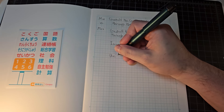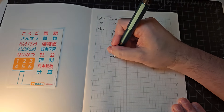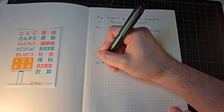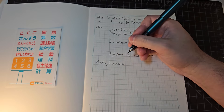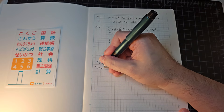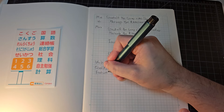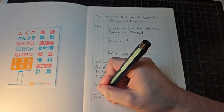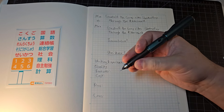Let's go ahead and review the Uni Kuru Toga Dive 0.5mm. We have our standard array here on Clutch Situation: Writing Experience — which includes things like grip and how it feels in hand; Quality of Manufacture; Features; and Cost. Then we'll lay down some pros and cons. For Writing Experience, I'm going to give the Kuru Toga Dive a 'Great.'